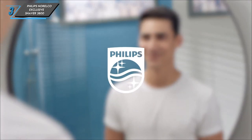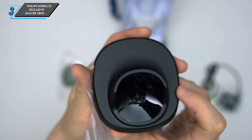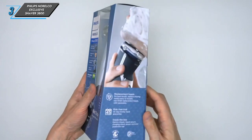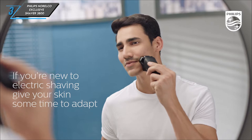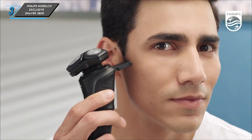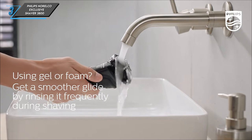Of course, no product is without its drawbacks. Some users may find that achieving a smooth shave requires multiple passes, and it lacks some of the advanced features found in pricier models. The Philips Norelco 3800 excels in offering impressive performance without breaking the bank. Its pivoting rotary blades effortlessly tackle hard-to-reach areas, providing a comfortable shaving experience.